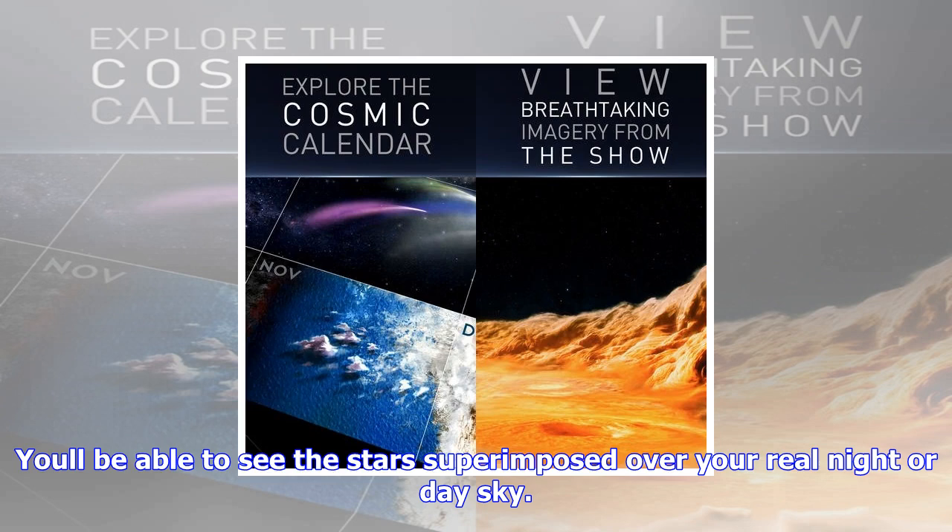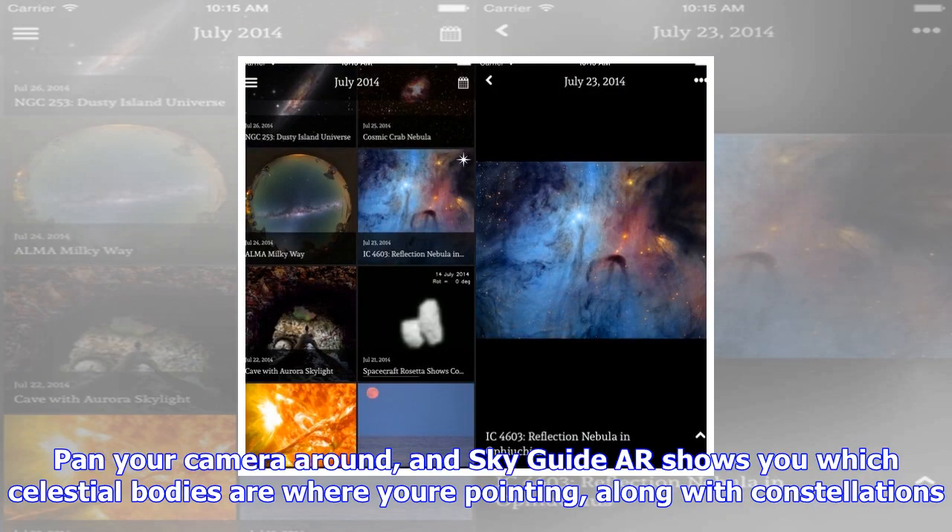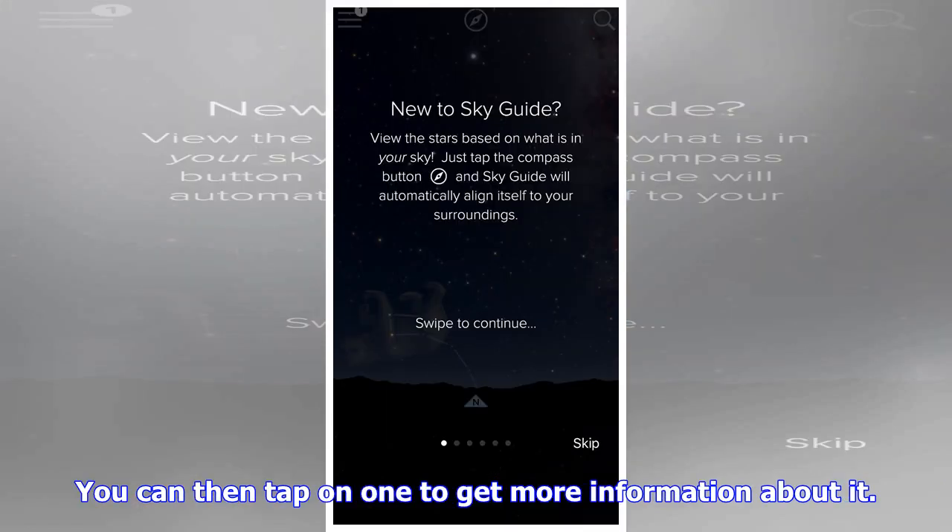One of my favorite features of SkyGuide ARKit, other than the augmented reality functionality, is the educational content in the supermassive update. You get several videos that help you learn more about the cosmos, with stunning visuals and wonderful, detailed information about the universe. The app also does a great job of setting the mood for stargazing, with gorgeous ambient music that has a real feeling of calm, serene space exploration.